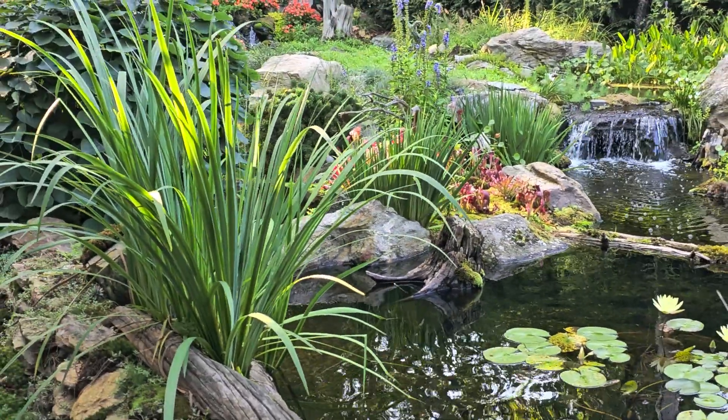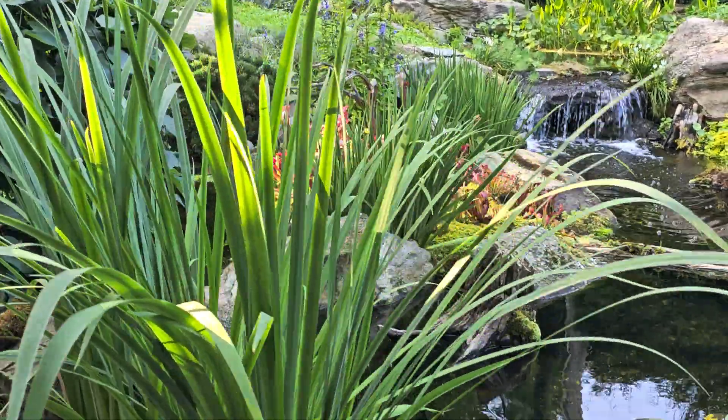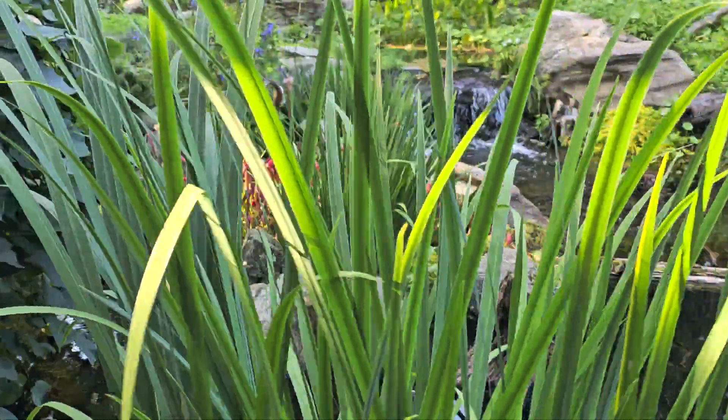These irises are both just growing in the water — you can see how large those are. It takes a lot of food in order to grow plants that large.